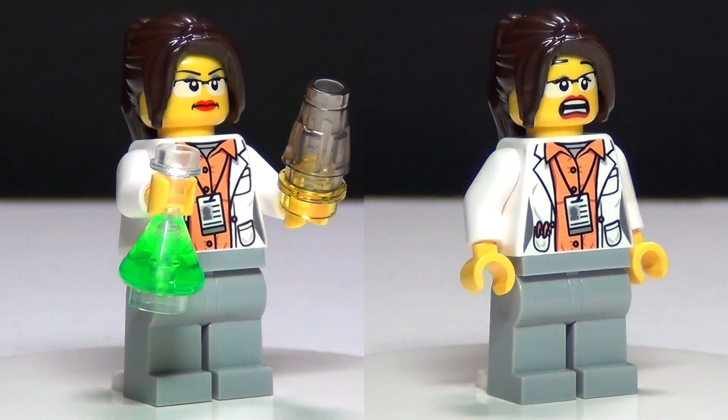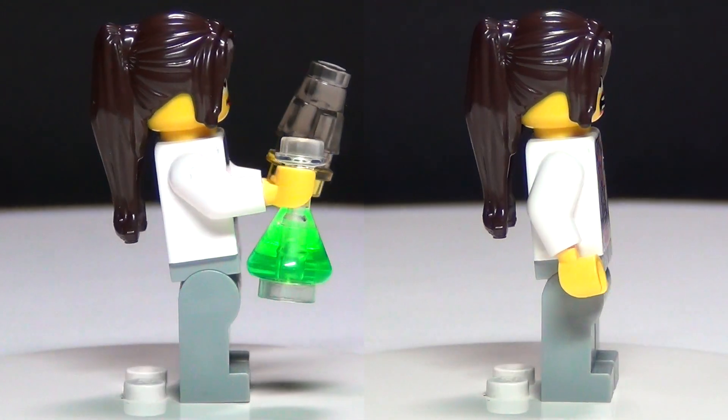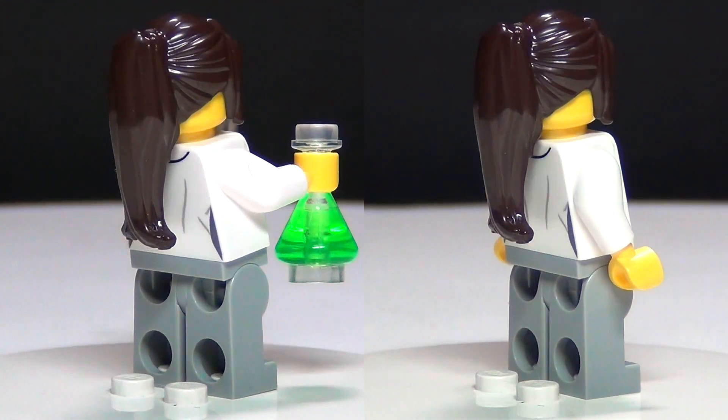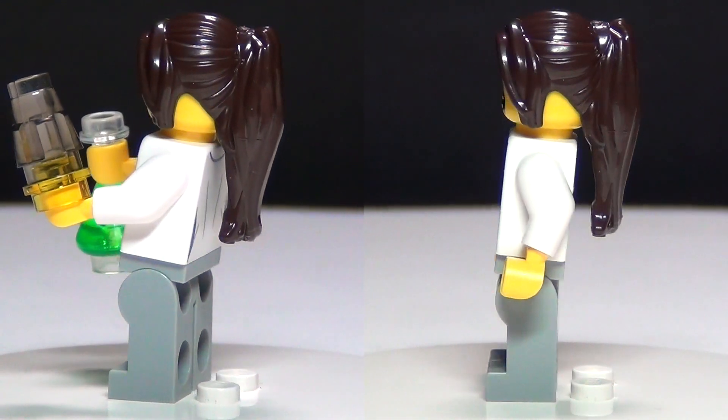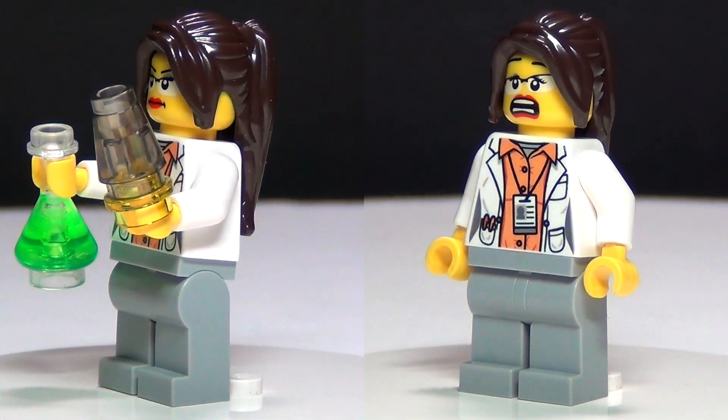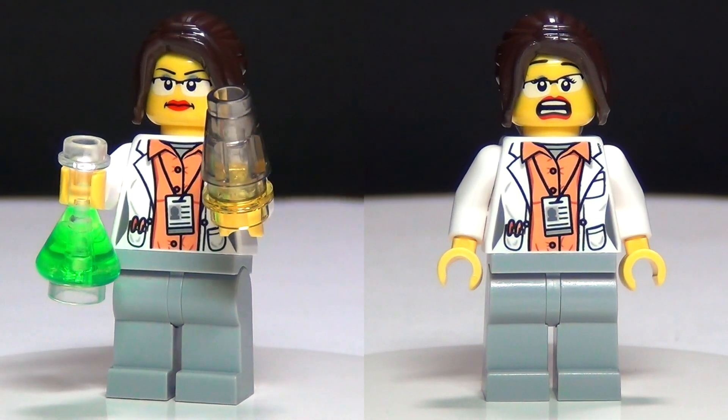First up for your minifigures in this set, here is the Chemist, which is the only semi-original figure in this set. However, Lego has made a scientist before in the minifig series and it looked better than this one, so not really impressed so far.